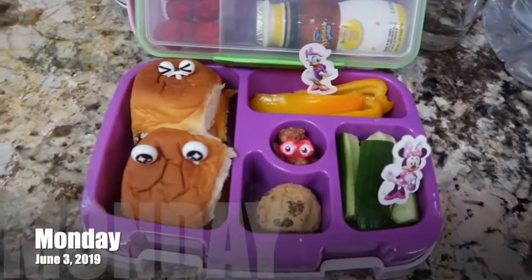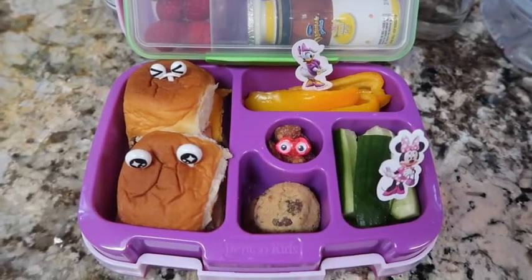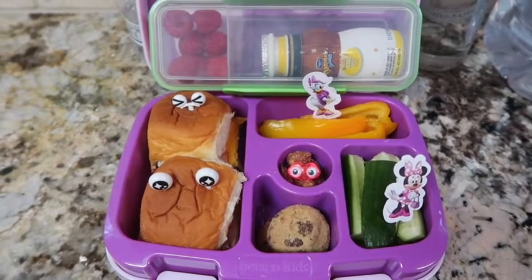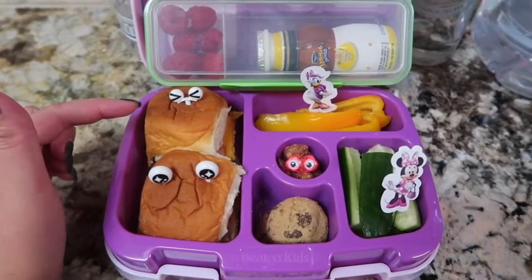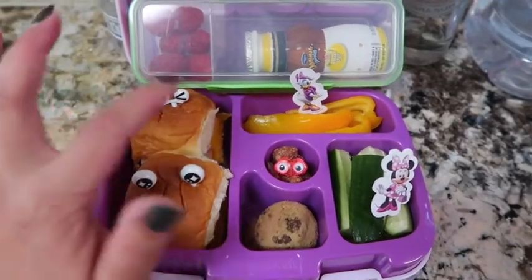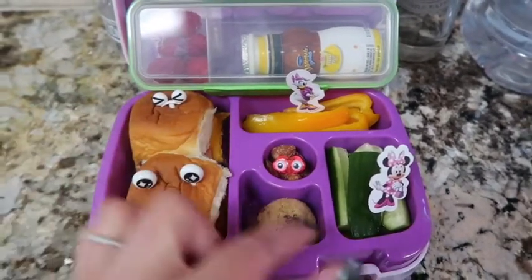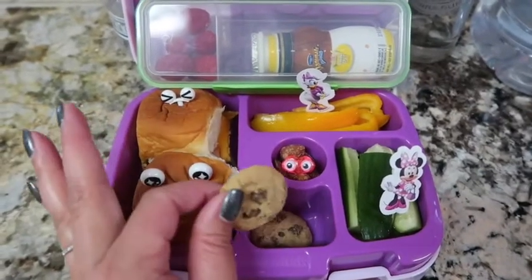This is the last day of school lunches for Izzy for kindergarten, so I thought I'd make it a little special. She has turkey, cheese, mustard, pickle on Hawaiian rolls, a huge bell pepper in the back, some cucumbers, almonds in the middle, and two little chocolate chip cookies from Trader Joe's to celebrate.